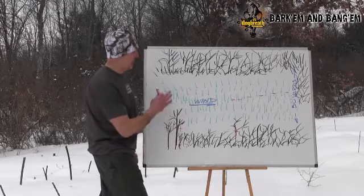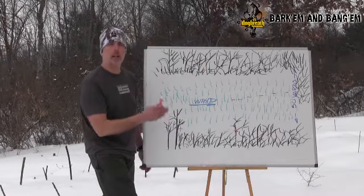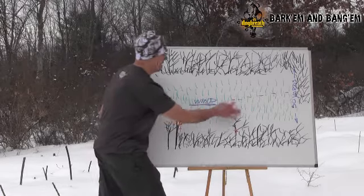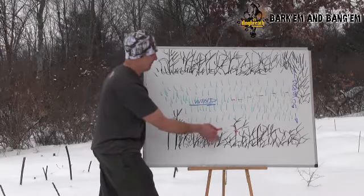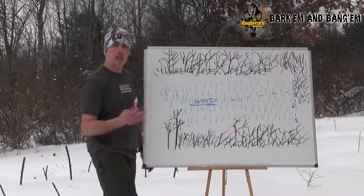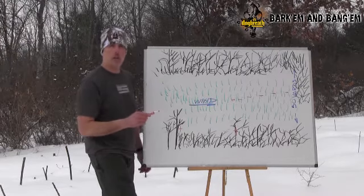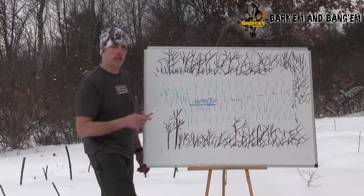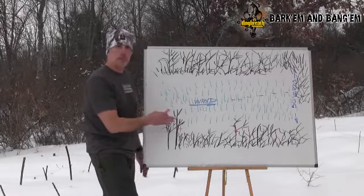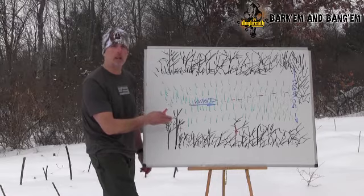When I set up, I identify where I think the coyotes are, then I pick a spot that allows that coyote to do what his instincts tell him to do — get downwind of the sound, but stay in cover to do it. This coyote thought he was in cover because the corn was short, but in reality I could see him plainly coming from all the way over there. Look for these things in your setup: allow that coyote to circle downwind, but understand they won't want to leave cover to do it. Get in there carefully and quietly, and set up in a position where that coyote is actually going to show himself.